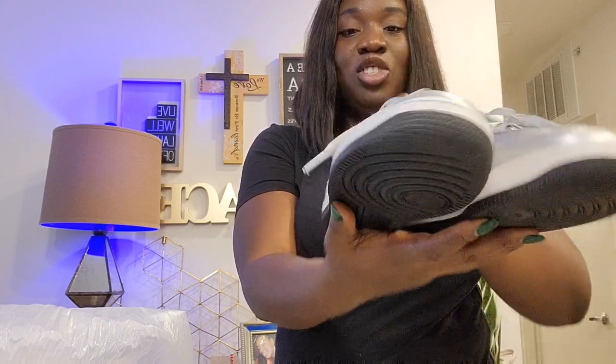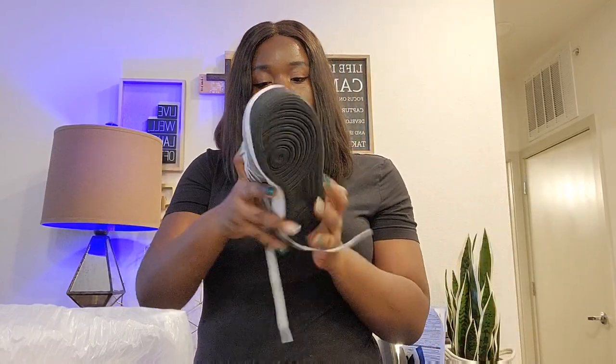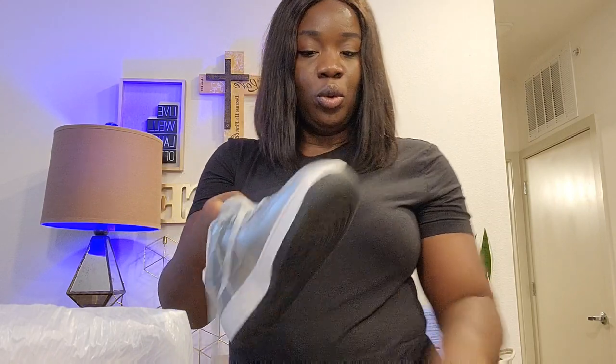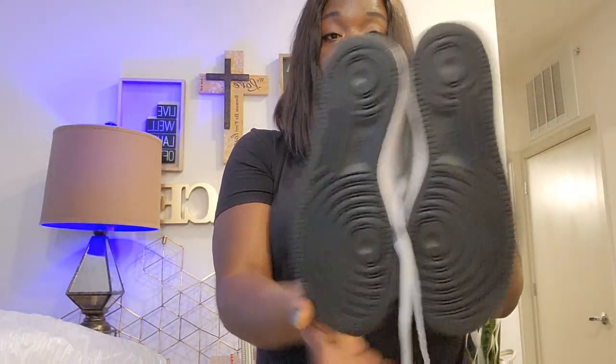I sell all sizes — I don't discriminate, from very small to very big sizes. This is a pair of Nike I got at Buffalo Exchange, not yesterday but last week, in great condition. It's a Nike Air, size 5.5. As long as the shoes are in great condition, I just clean them a little bit. I try my best to get shoes that are in super great condition.